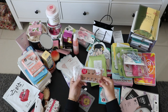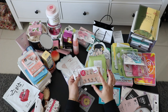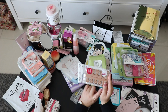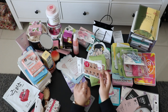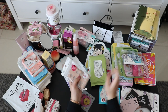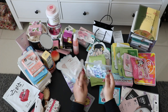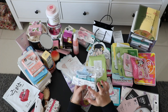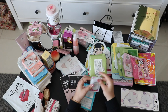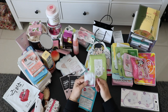Also from Daiso, these are toe separators — they have cute teddy bears on them. You put them between your toes so they separate nicely. I also bought the mermaid version. This one has more inside — it has a mini brush to brush your nails.